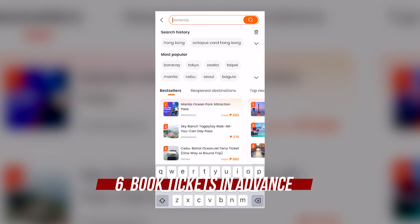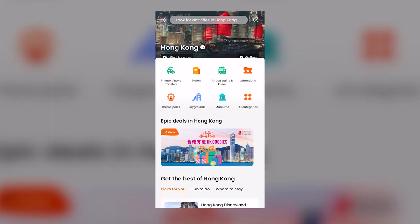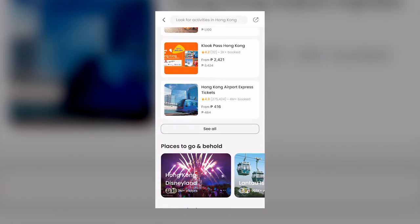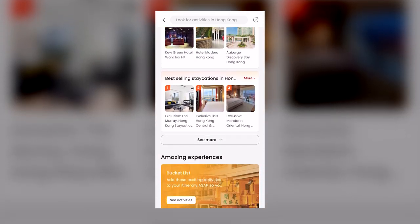Number six, book your tickets in advance. This will make your trip hassle-free kasi usually may pila talaga yung mga ticket booth at mas mahal pa. So it's better if you book it in advance online via Kluk or KK Day app para mas makatipid at hindi masayang ang oras sa pagpila.